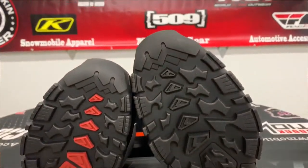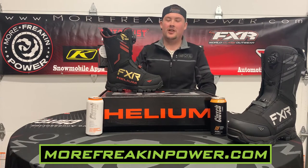If you want to get a pair of these boots come to morefreakin'power.com. We have the largest in-stock inventory in the Midwest. We have all the top brands: 519, Climb, and of course FXR. We have a huge FXR youth selection too, so come on and check us out.